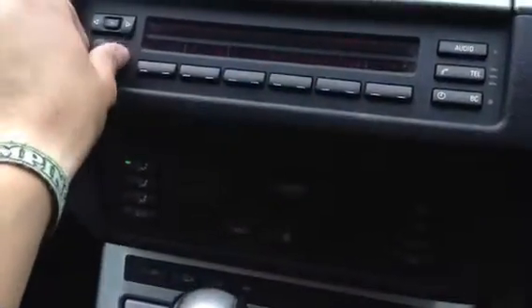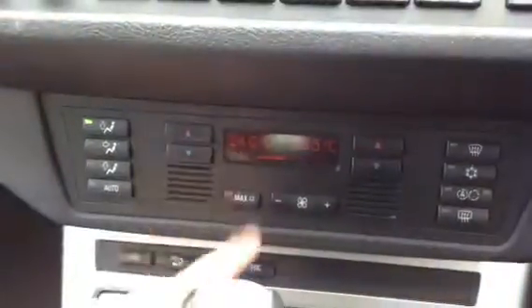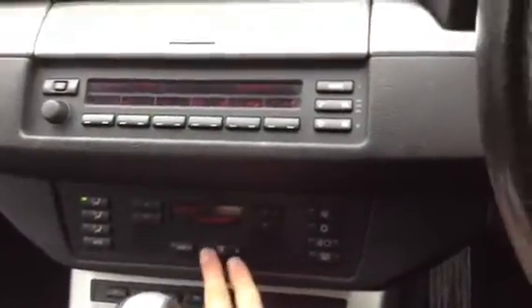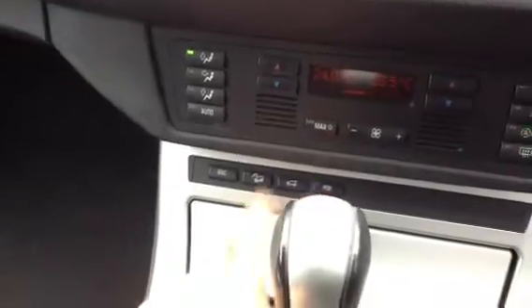Looking at the radio, no problems with it — sounds perfectly fine. You've got your heating and air conditioning; the light indicates it's on, and turning it all the way up, there are no problems with any of the blowers at all — they're all functioning very well. You've also got your PDC, which you can turn on and off. And it's an automatic transmission.